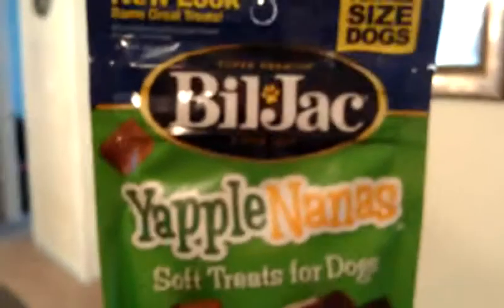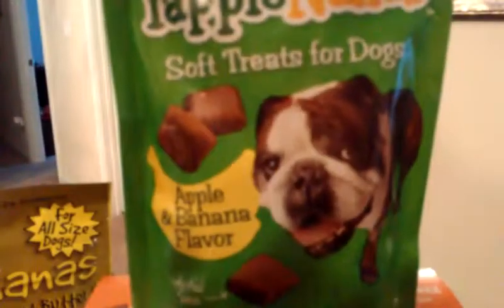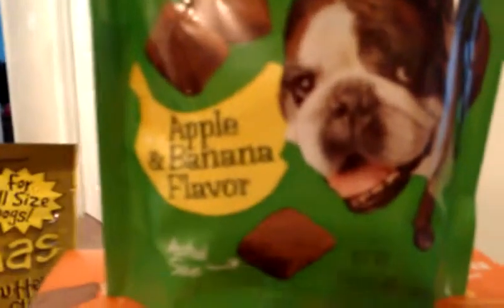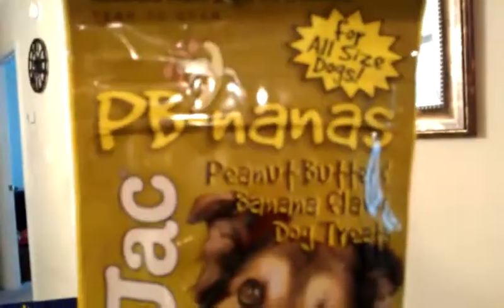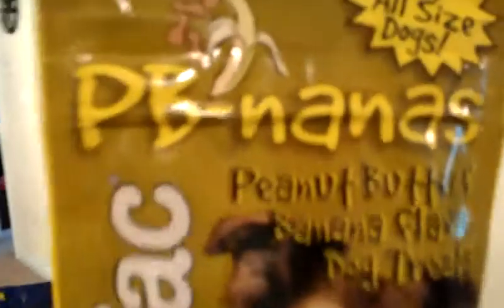I also picked up some Bill Jack treats in the Yapple Nanas. These are the soft treats and they are apple banana flavored, and my dogs love these. What I like to do is — they're already pretty little — I like to cut them up into smaller pieces and put those in my training bag when I take them out to work with, so they have really tiny treats to train with. They're very soft and quick and easy for them to eat. I like to get different flavors to keep their attention.